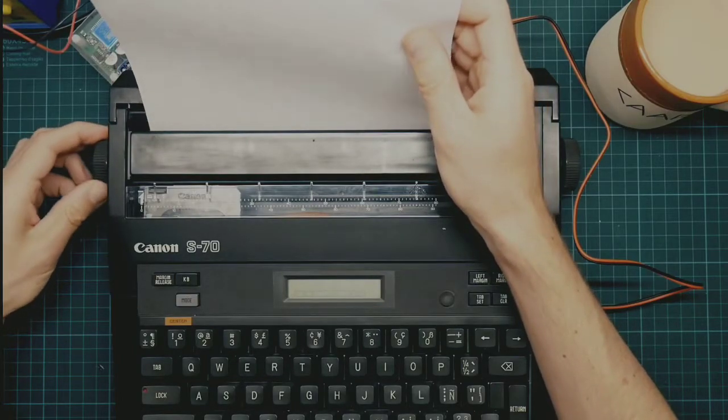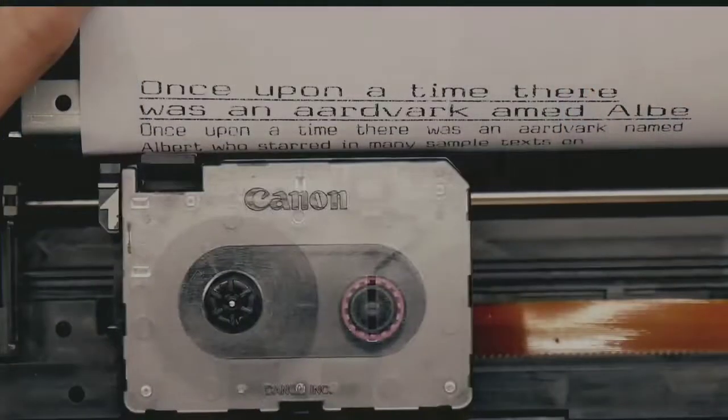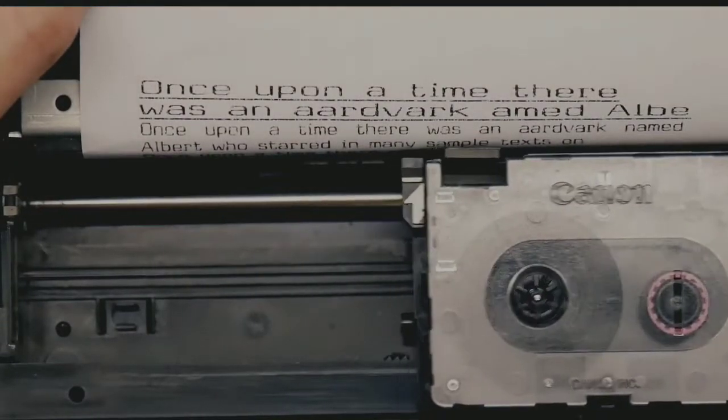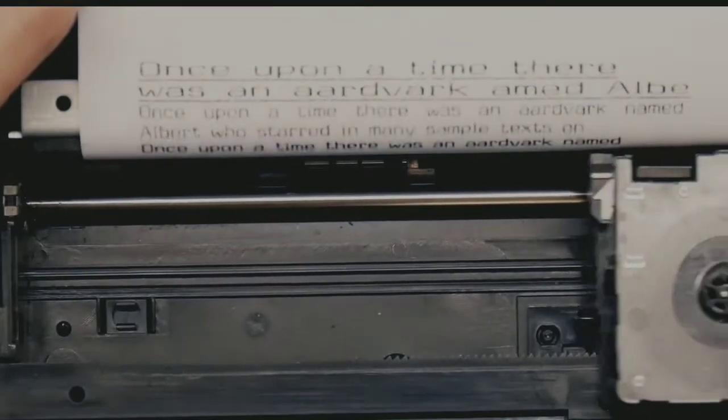A thermal fax machine, for example, generates heat from electricity in its print head. Then it applies this heat to special thermal paper or through a transfer ribbon to print faxes. This method makes for a simple, durable fax machine that doesn't even need ink cartridges to work.